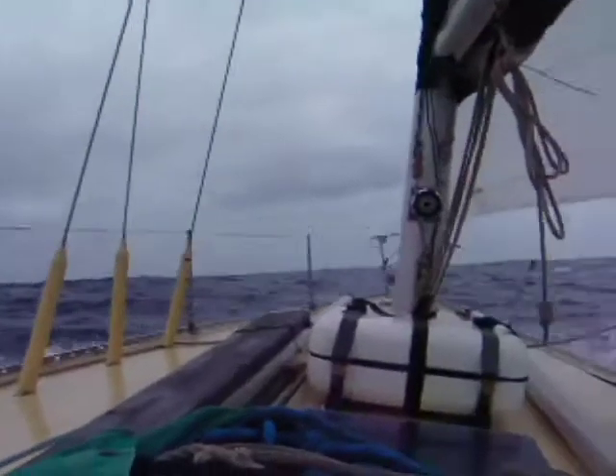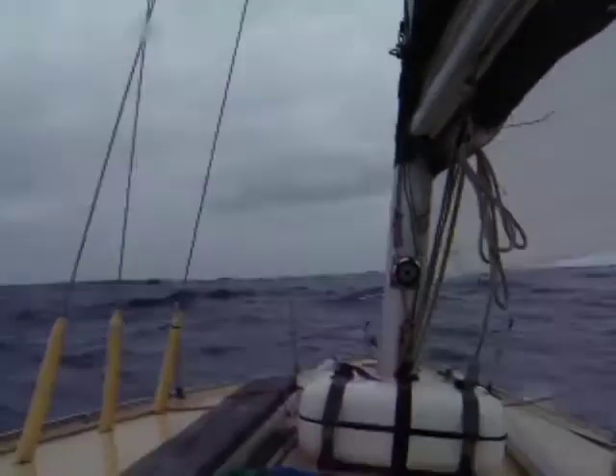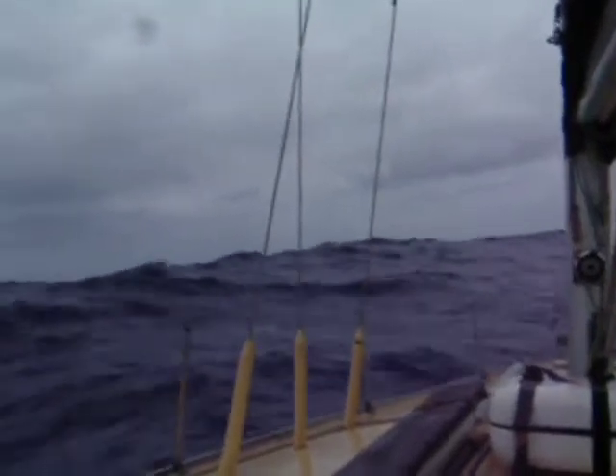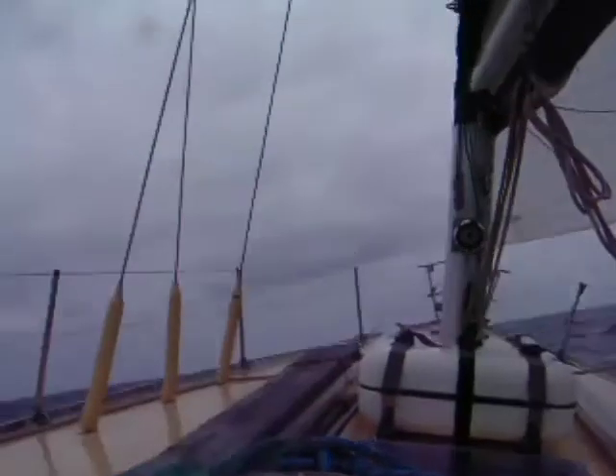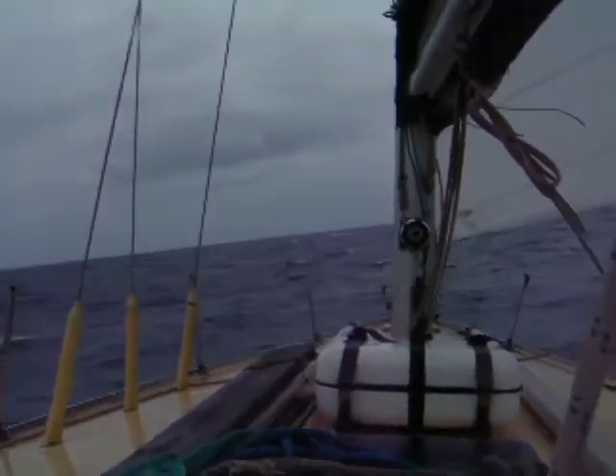We've got about 20 knots of wind here. The boat's steering herself. I've got the Genoa quite slack — I've just had my lunch — so she's flapping away at the top there, but she's pulling us through the water at about 4 knots.